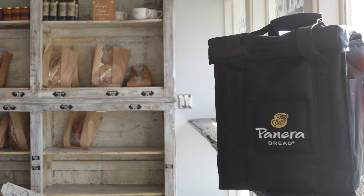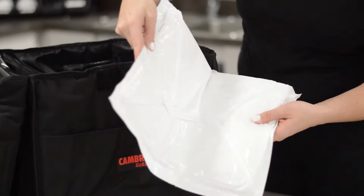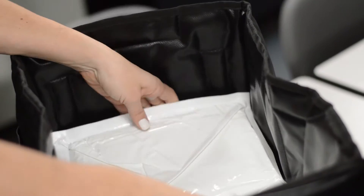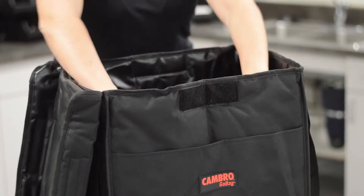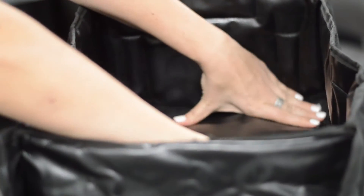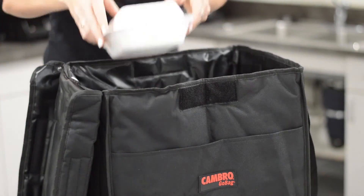Cambro go bags can be personalized with high quality embroidery to show off your brand. Gel packs can be warmed or frozen to boost temperature maintenance of hot or cold food. Use thermal pads to separate hot and cold items.